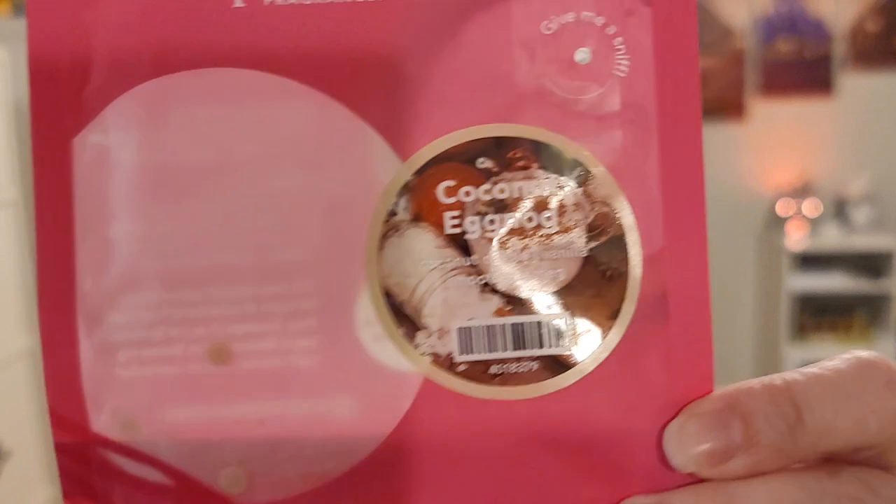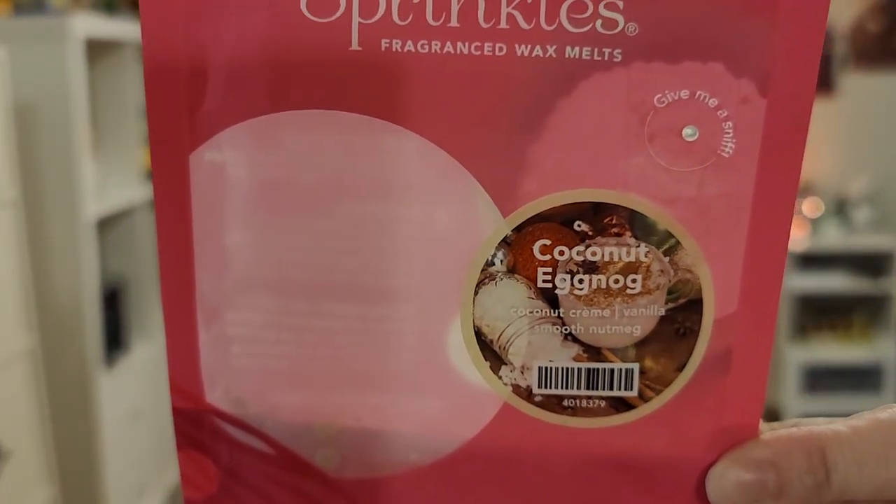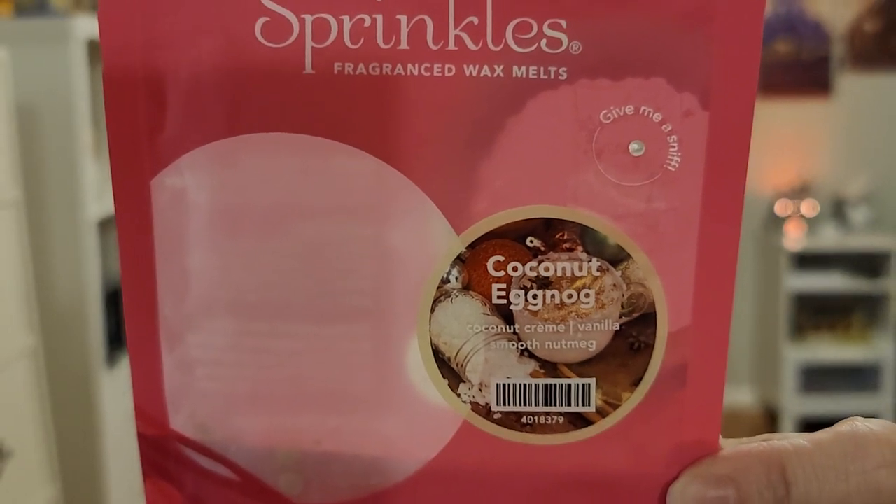Last for Pink Zebra is Coconut Eggnog. This is Coconut Cream, Vanilla, and Smooth Nutmeg. This is very interesting — you get the nutmeg eggnog type scent but with coconut. It's very different and unique. I would say it's more of a coconut drink than an eggnog drink, but it's very nice and creamy, smooth — kind of a coconut milk creaminess to it. Was not a strong performer, though.